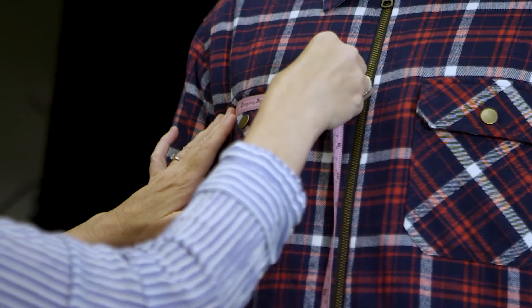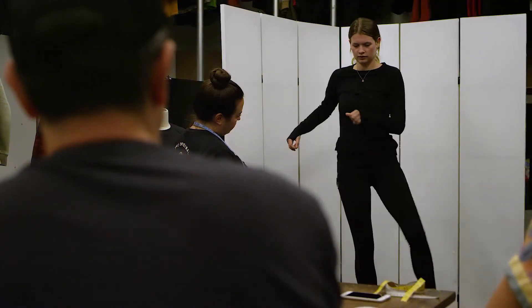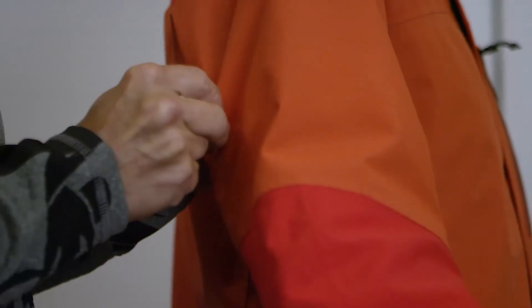It feels like fit should be incredibly scientific. However, the black magic part of that is that there's no right answer for fit. The end goal of any of our fits, whether it's in an on-snow piece or a lifestyle piece, is to make sure that that fit is optimized for the end use or the intended use of what that style is.